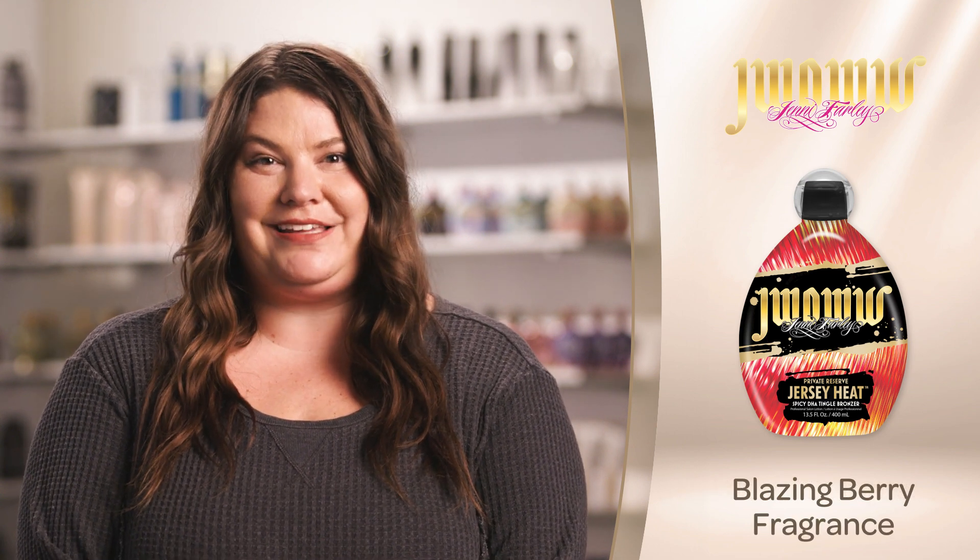It's complete with a blazing berry fragrance with notes of sparkling strawberry, melon, green apple, rose, musk, and sponge sugar.